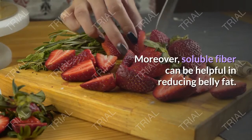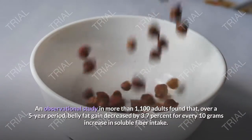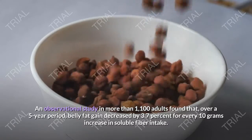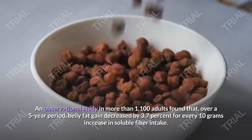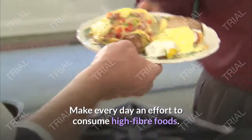Moreover, soluble fiber can be helpful in reducing belly fat. An observational study in more than 1,100 adults found that over a 5-year period, belly fat gain decreased by 3.7% for every 10 grams increase in soluble fiber intake. Make every day an effort to consume high fiber foods.